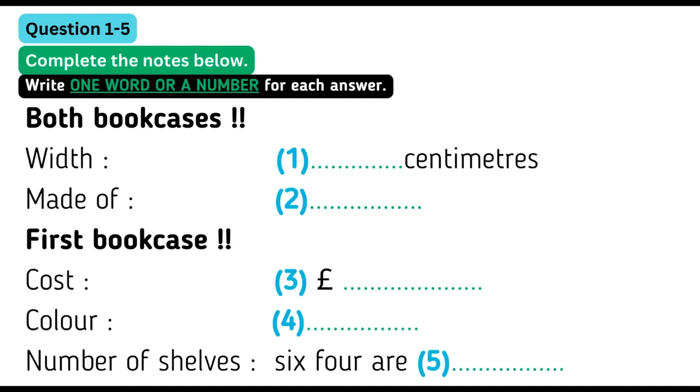Sure, what do you want to know? I'm looking for something to fit in my study. I'm not too worried about the height, but the width's quite important. Can you tell me how wide each of them is? They're both exactly the same size. They're both 75 centimetres wide and 180 centimetres high.